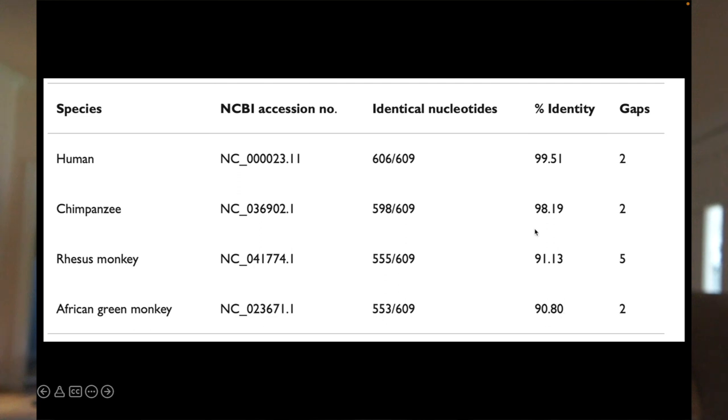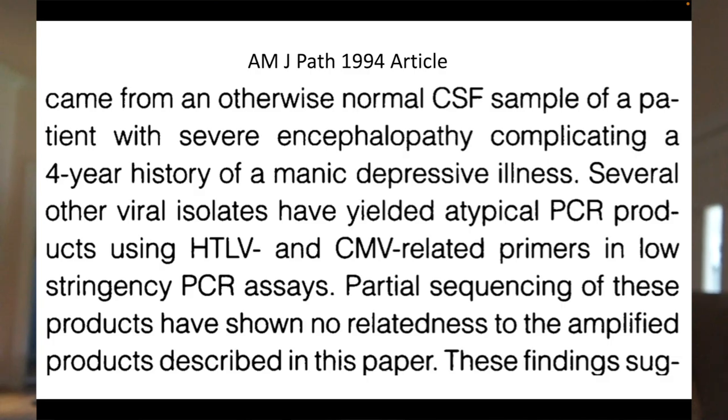Going back to that first American Journal of Pathology article, in the discussion I included two findings. First, that the African green monkey simian cytomegalovirus PCR assay worked equally well on a virus cultured from the cerebrospinal fluid of a patient who had severe encephalopathy complicating a four-year history of manic depressive illness. In fact, when she was first admitted to Los Angeles County Hospital, her diagnosis was schizophrenia — a severe psychotic illness. She had a virus very much related to the virus from the chronic fatigue syndrome patient.